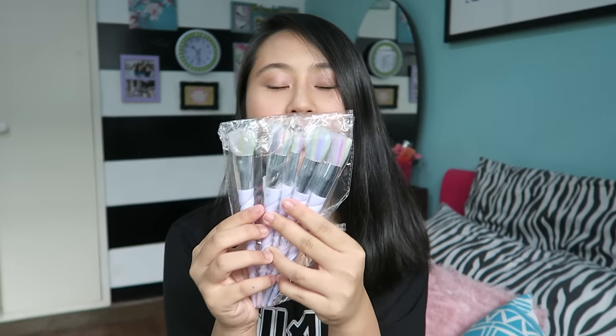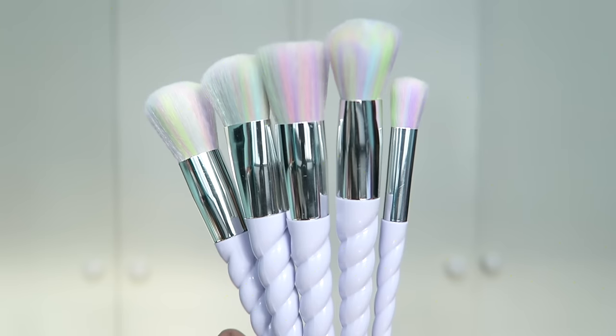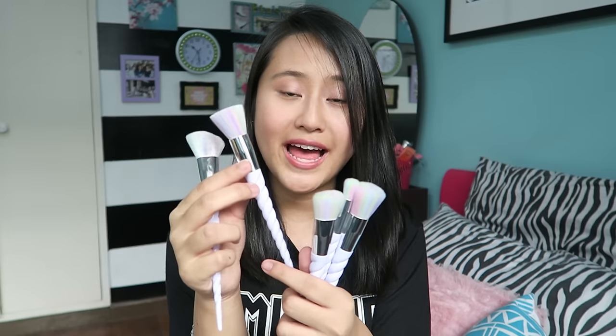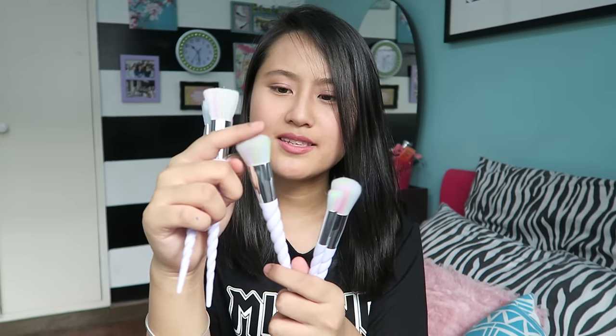The next item — oh my gosh, these are so cute. These are like unicorn makeup brushes. Let me open it — and guys, it is incredibly soft. I wish you guys could feel it and it is so cute. I didn't expect it to look this cute in person, but it comes in five: an angled brush, a flat top brush, I think another angled brush, an eyeshadow brush, and a fluffy powder brush.